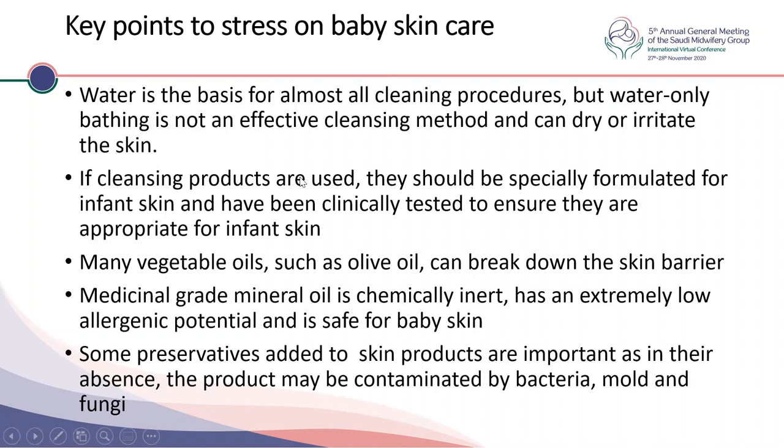Water is a basis for cleaning procedures, but water alone is not an effective cleansing method, and depending on the pH and hardness of the water, it can dry or irritate the skin. Cleaning products should be specially formulated for infant skin and clinically tested. Olive oil can break the skin barrier due to its desquamating ability, so it shouldn't be routinely used. Medicinal grade mineral oil is chemically inert, has low allergenic potential, and is safe for baby skin. Some preservatives are added to skin products to prevent contamination by bacteria and fungi — parents should be informed that the quantity is low and not harmful, but important to prevent product degradation.